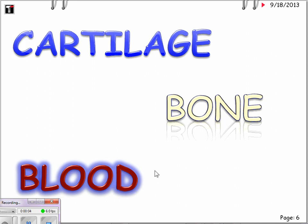Welcome to a continuation on connective tissue. We will be talking about cartilage, bone, and blood.